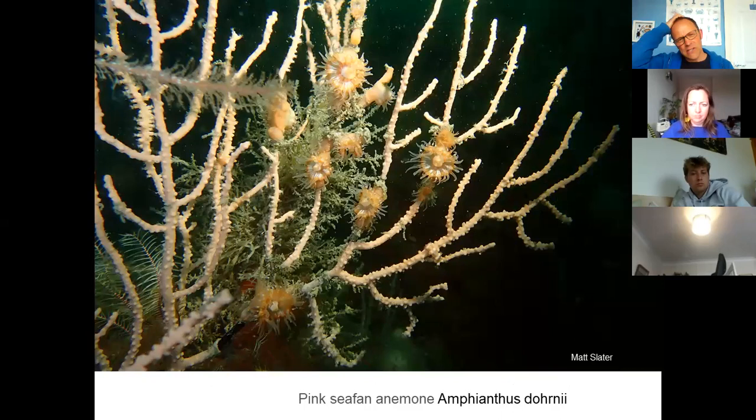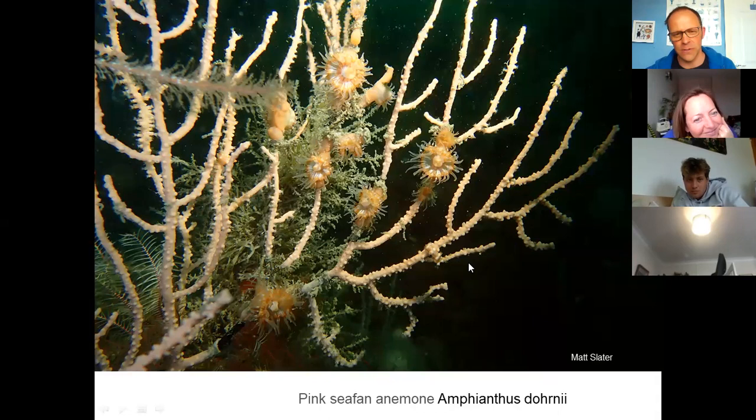Some anemones live on other invertebrates. This is a very rare UK species — the pink sea fan anemone — and as the name suggests it's only found living on pink sea fans, giving it a very limited habitat range. There are lots of pink sea fans in Cornwall and we're very lucky to have them. However, there are only a handful of sites where you also find pink sea fan anemones — one of them is the reefs around The Manacles where this was photographed last year. There's also a nudibranch — actually two — brilliantly camouflaged in that picture.